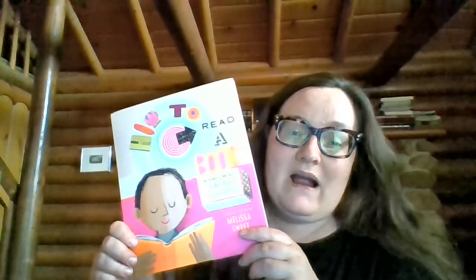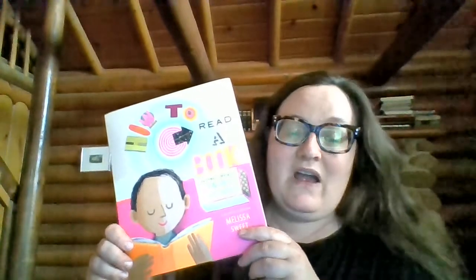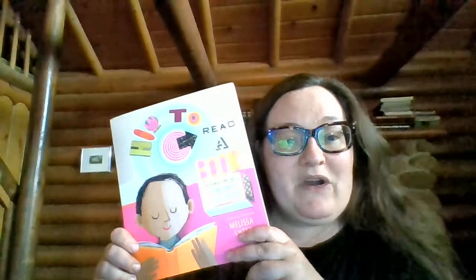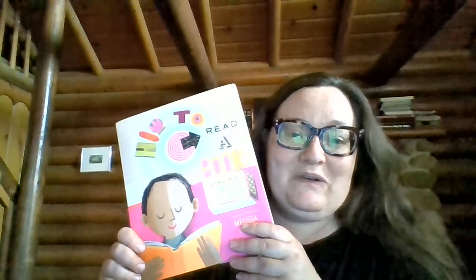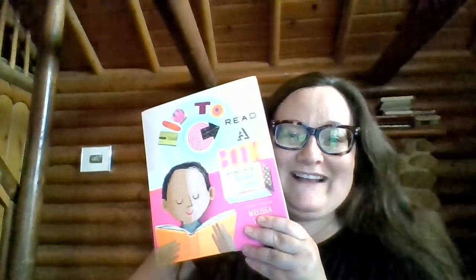If you have a favorite book by a black author, or featuring black characters — real people from history or fictional characters — I would love to hear about it. You can tell me, or tell a grown-up or older sibling in your house, and ask them to read books to you too if you're not a reader yet. I hope you have a good week — see you later, bye bye!